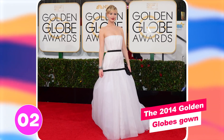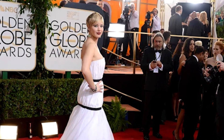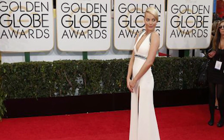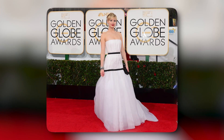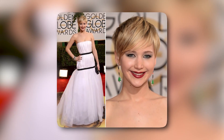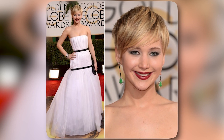Number two: the 2014 Golden Globes gown. Another of our least favorite looks was the white Christian Dior dress she wore at the Golden Globes. The white wrinkly fabric with the black belts was not flattering on her at all. The dress looked like a puffy, weird blanket wrapped around her, and the bottom black belt would not look good on anyone, not even on Jennifer. Critics hoped that Jennifer was just practicing for the real deal — the Oscars later that year — and that she would redeem herself.